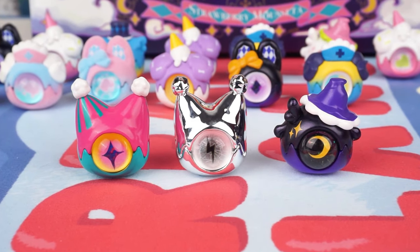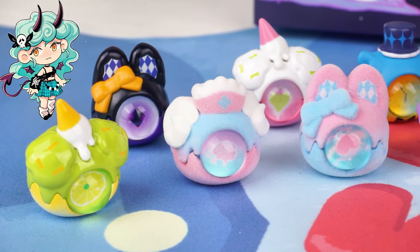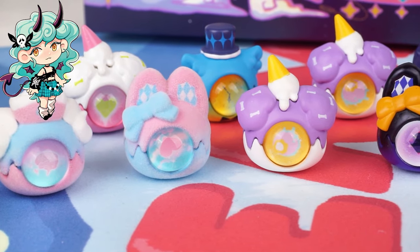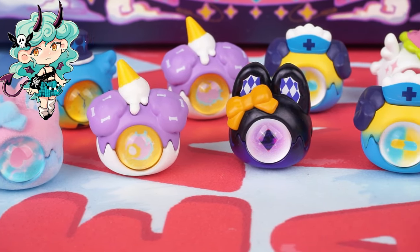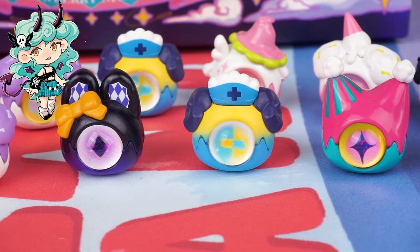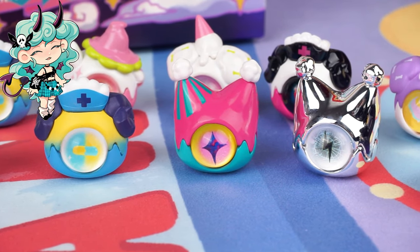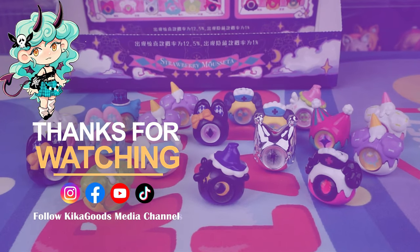You deserve this entire series. Do you feel the madness of Miracle Night Park? Come and join the party. Thank you so much for watching our blind box unboxing video. If you enjoyed it, don't forget to smash that like button and share it with your fellow collectors. And of course, make sure to subscribe to the channel for more unboxing content. This is Kiki from Kika Goods — see you next time.